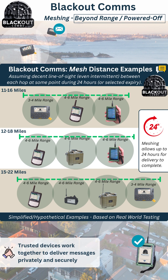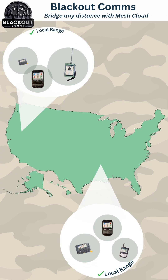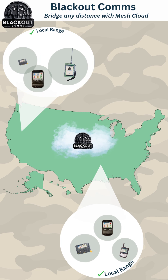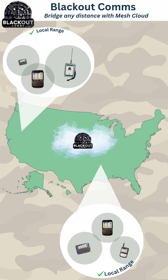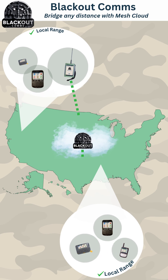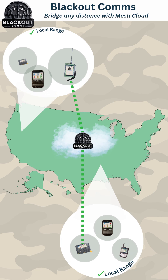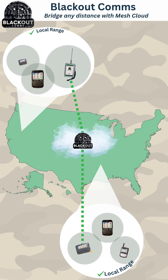For local communication this is good, but what if there are very large gaps in your cluster? Blackout Comms allows you to create a secure bridge between any two devices. One option for that is the Blackout Comms Mesh Cloud — simply choose one device from each area and connect them to the Blackout Comms Cloud, forming a bridge across the large gap in your private cluster.